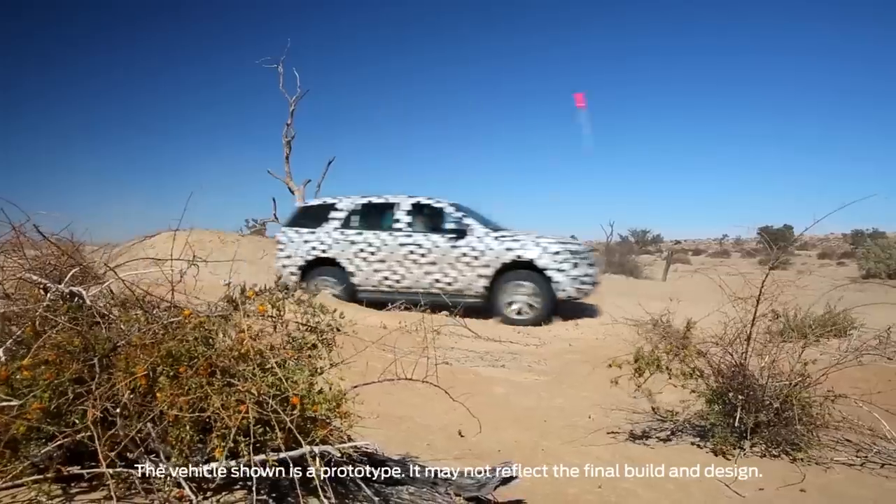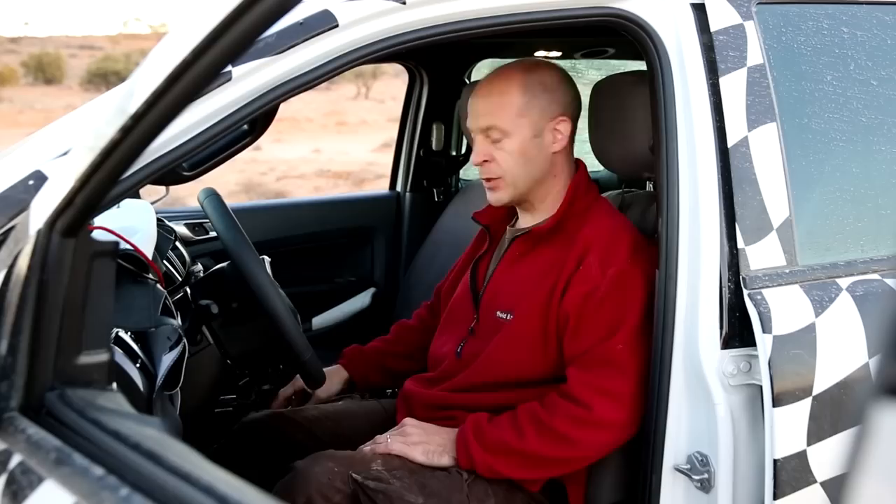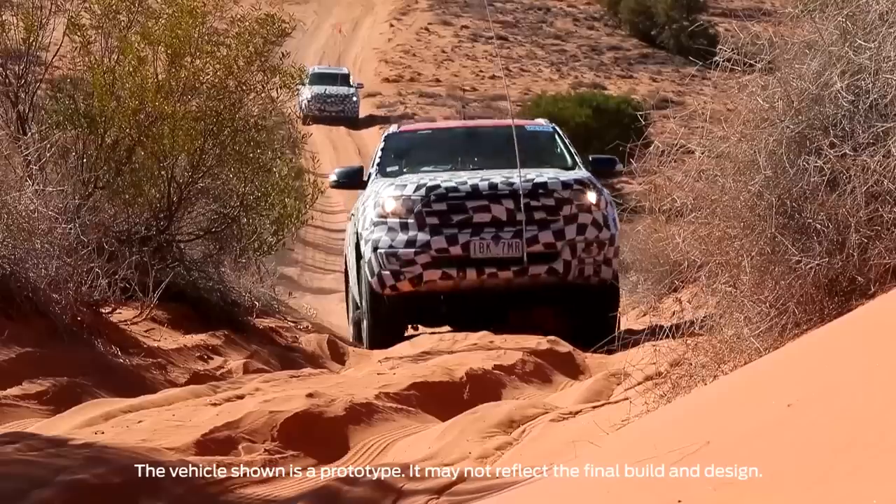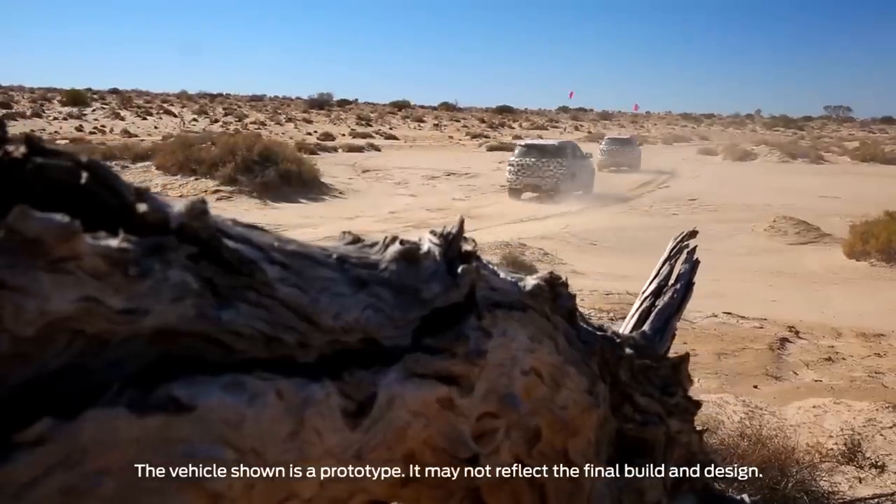This vehicle has a six-speed transmission and an intelligent all-wheel drive system. We have a terrain management system with four settings, and we're here primarily to test the sand setting and optimize it for customer expectations.